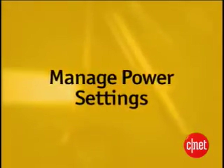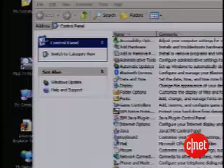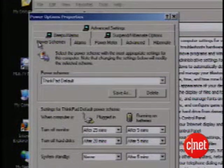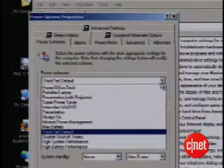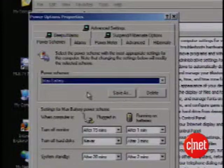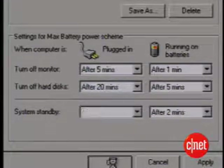Most laptops allow you to manage how much power you're using. Here's how to do it in Windows. Go to the Start button, select Control Panel, then click on Power Options. Select the Power Schemes tab, then select the pull-down menu called Power Schemes. Max Battery will get you the most battery life possible. If some of its effects become inconvenient, you can fine-tune the individual settings and even create your own profile. You may want different settings for different situations.